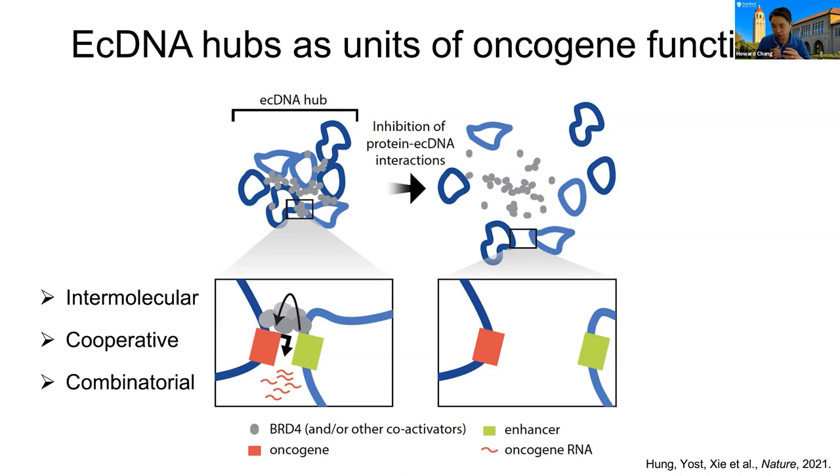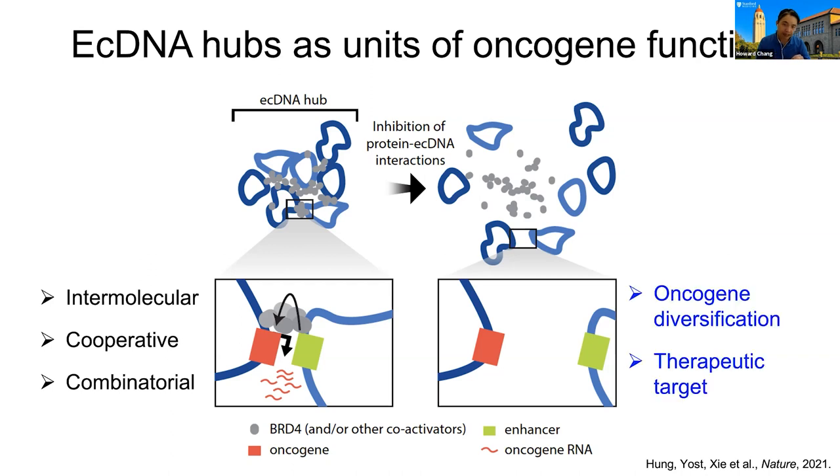Inside these ecDNA hubs, we have intermolecular gene activation — enhancer-promoter contact can occur across different molecules. This allows cooperative transcription: more spatial proximity, more gene activation, and a combinatorial, very promiscuous sampling of the regulatory input that you can never achieve when tethered to chromosomes. We also think this is a therapeutic target because if you break up these ecDNA hubs, the transcriptional advantage stops, and these oncogenes become much less powerful. Normal cells have chromosomes, so these ecDNA-specific mechanisms are unique to cancer cells — a truly unique and differentiated target.